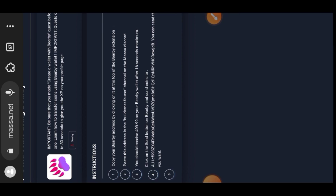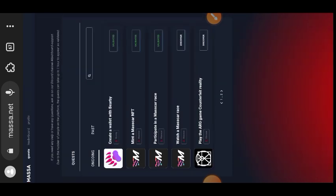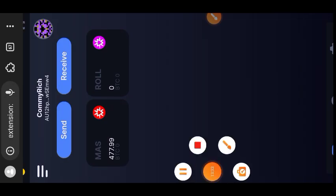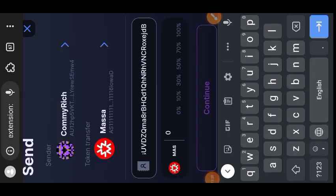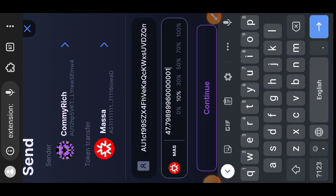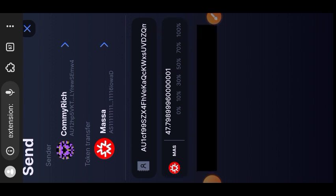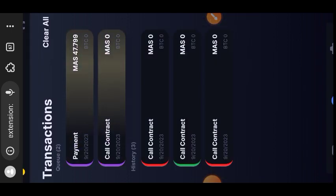The testnet tokens you claimed on Discord are the coins you are sending. Copy the wallet address, paste it in Baby wallet, and send whatever amount you want. I'll also paste the wallet address in the comment section for convenience. I've opened my Baby wallet, tapped Send, pasted the wallet address, and indicated the amount — about 47.9 MAS, roughly 10% of what I have. Then I confirm the transaction.